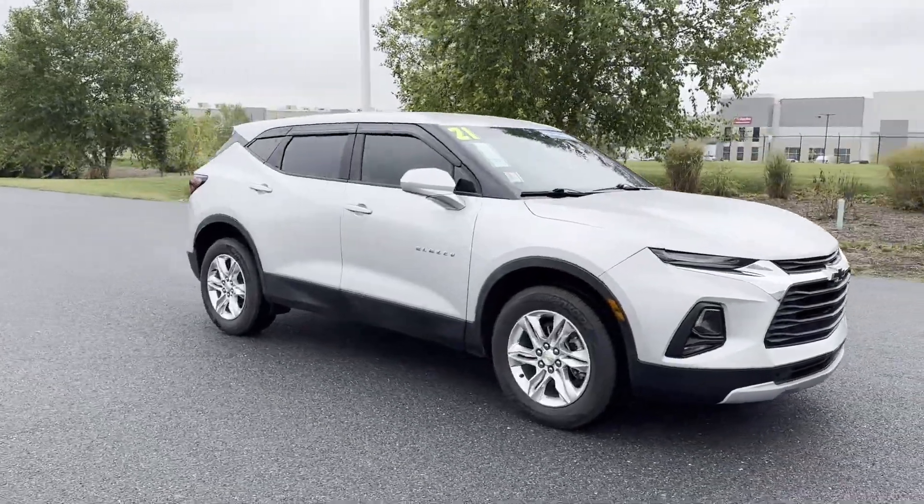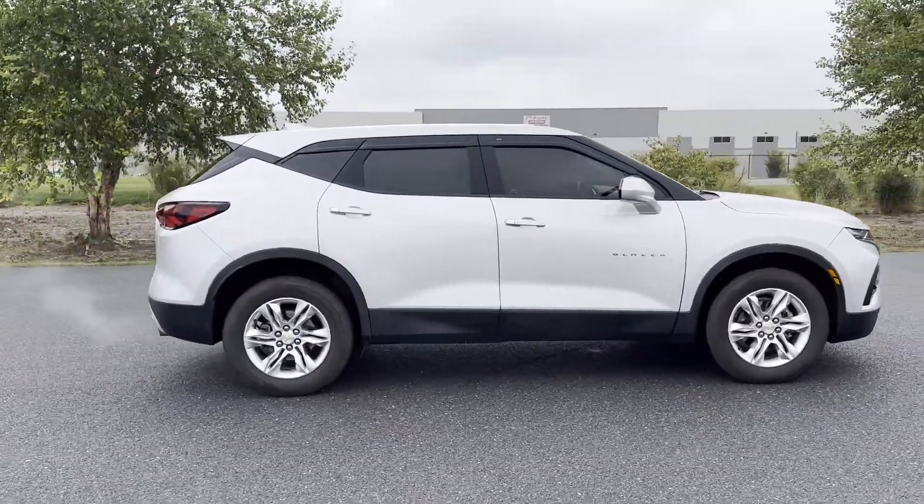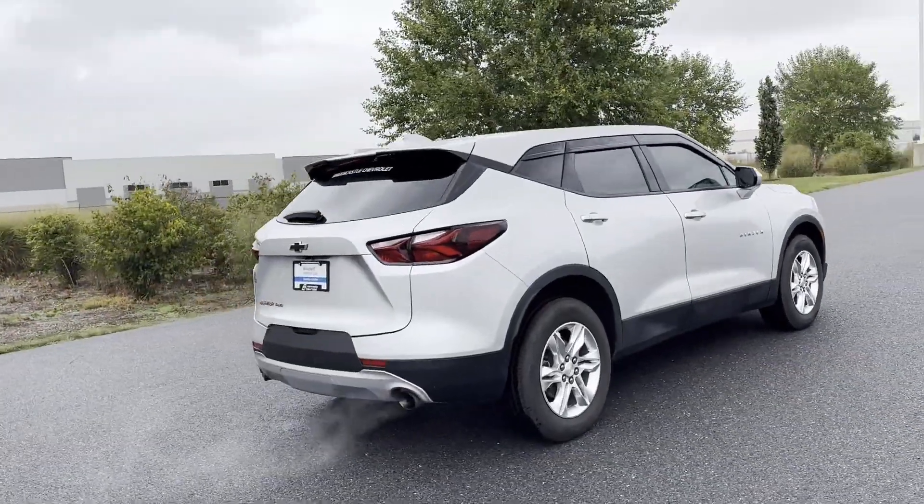2021 Chevrolet Blazer. With less than 53,000 miles on the odometer, this SUV offers space as well as power and performance.